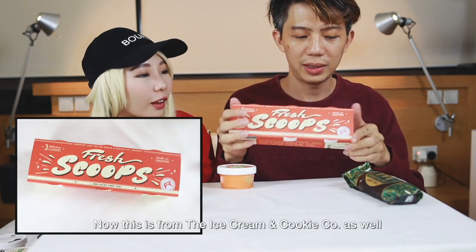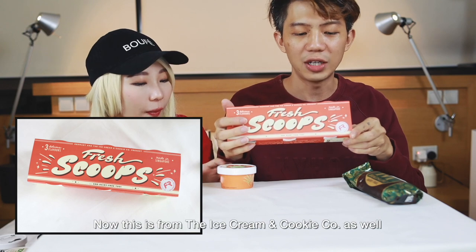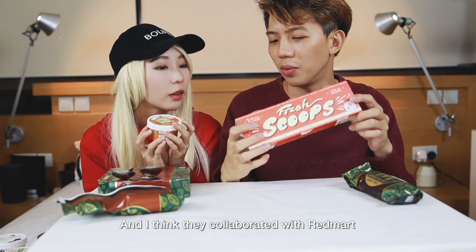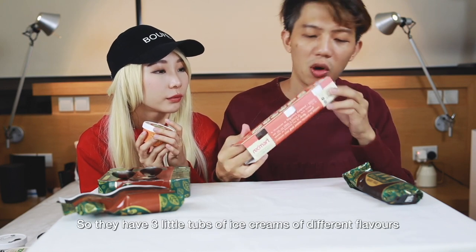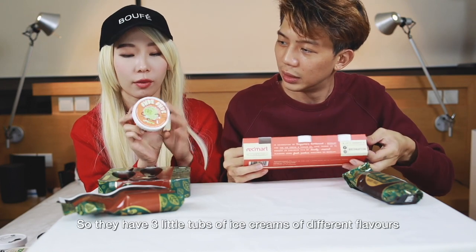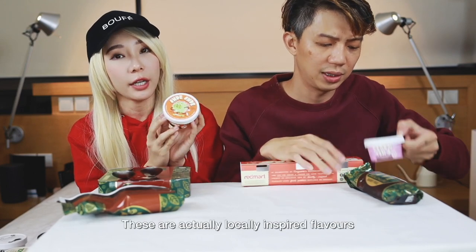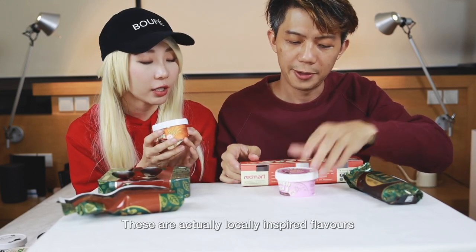This is from Ice Cream and Cookie Co as well, and I think they collaborated with Red Mark. They've got three small tubs of ice cream in different flavors, and these are locally inspired flavors.